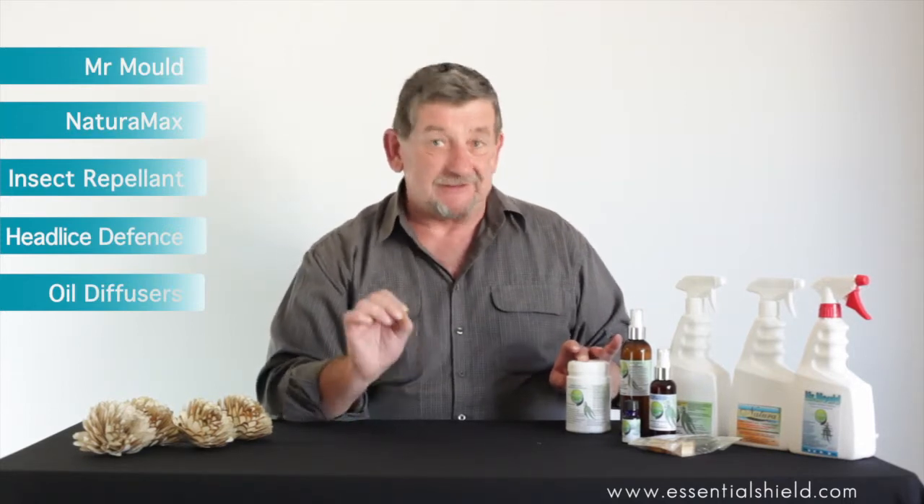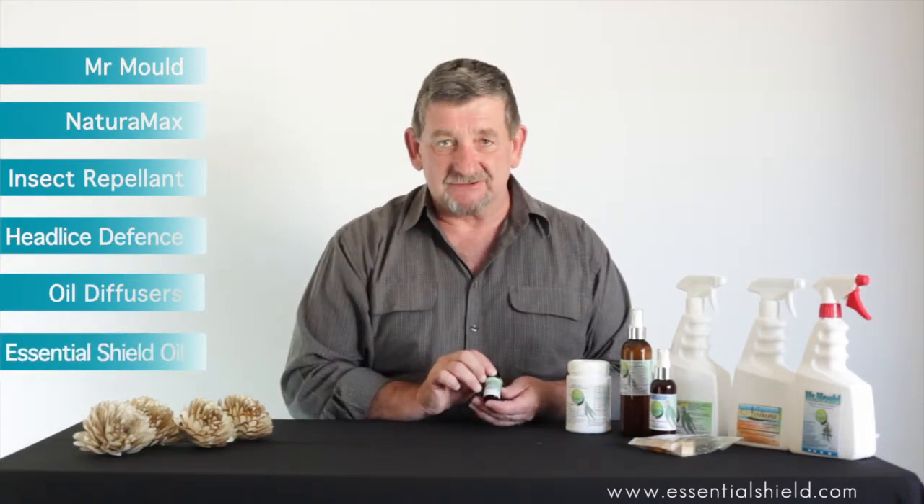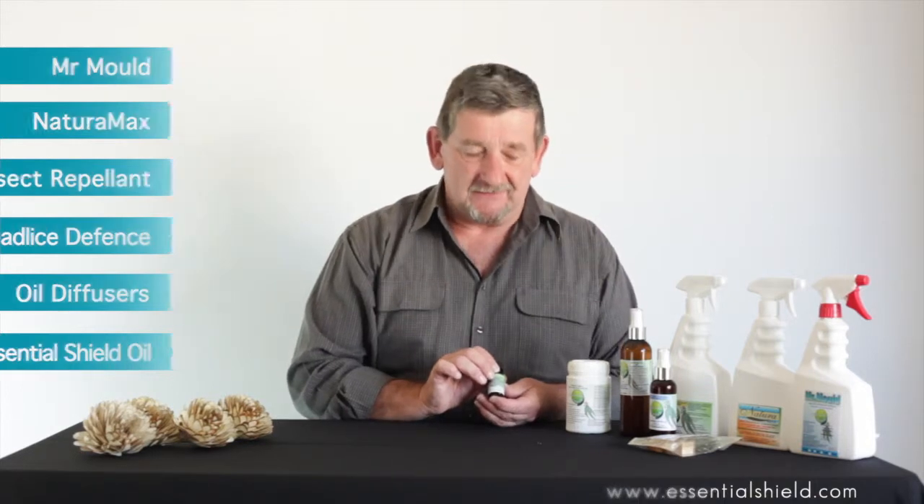We offer a range of essential oil diffusers that diffuse the range of essential oils in the Essential Shield oil, that offer very strong defence against airborne toxic mould and germs. And of course we offer the Essential Shield oil in its own right for use in burners and in diffusers.